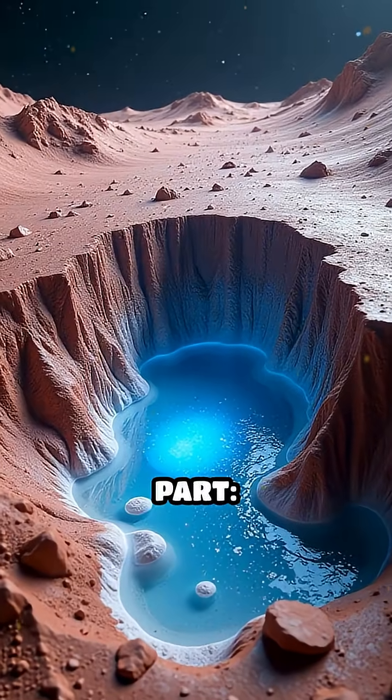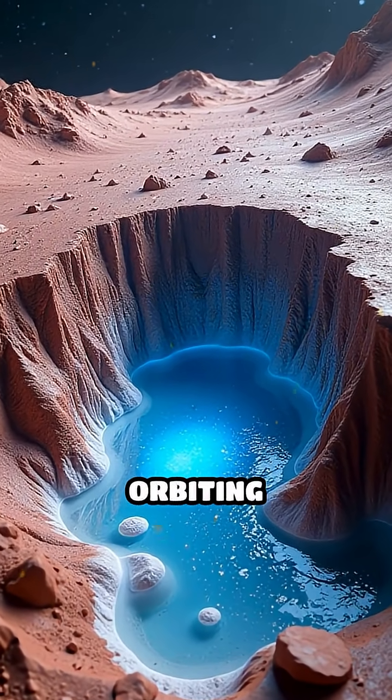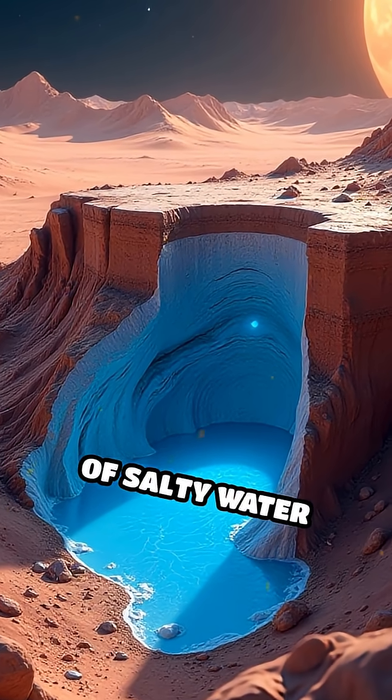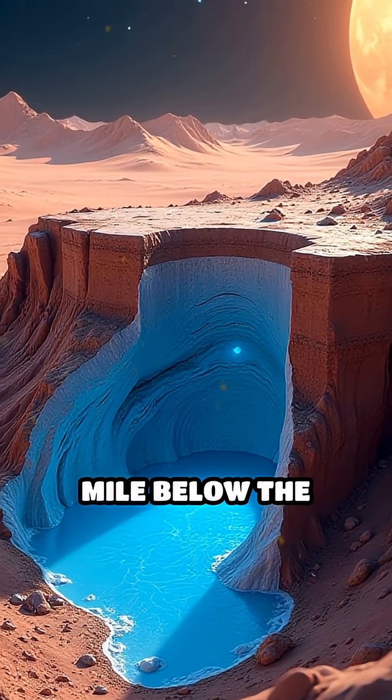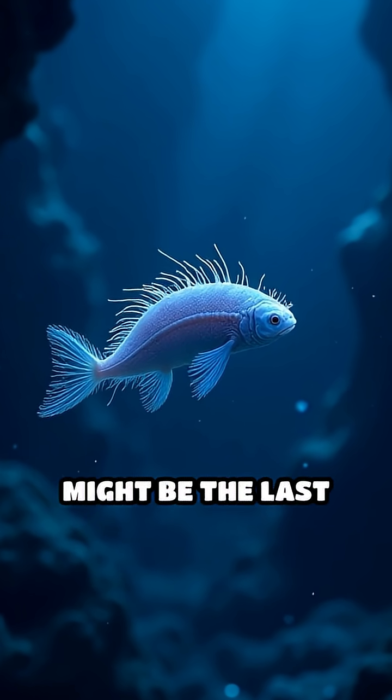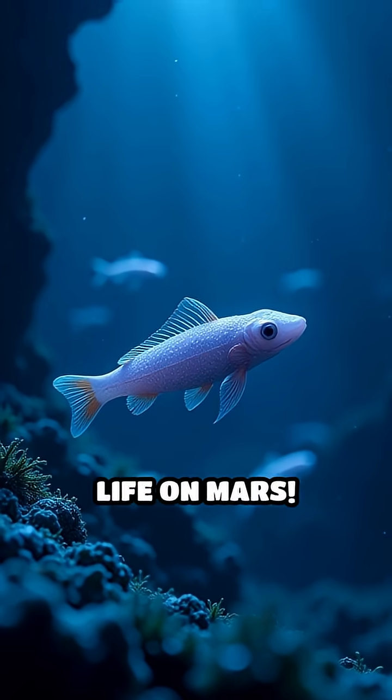But here's the mind-blowing part. Radar from orbiting spacecraft has detected hidden lakes of salty water buried nearly a mile below the surface. These underground reservoirs might be the last refuge for microbial life on Mars.